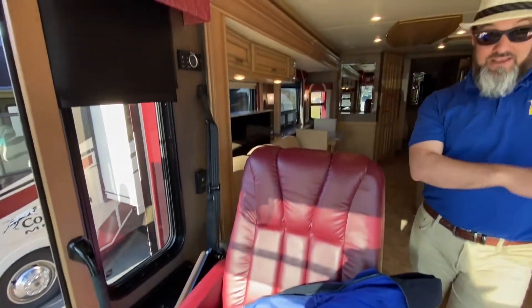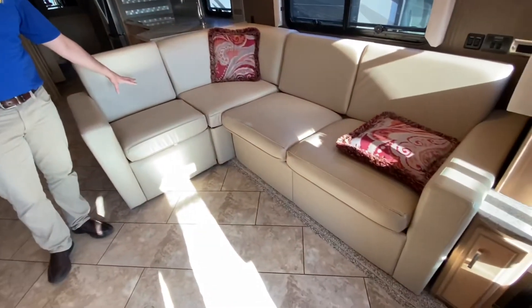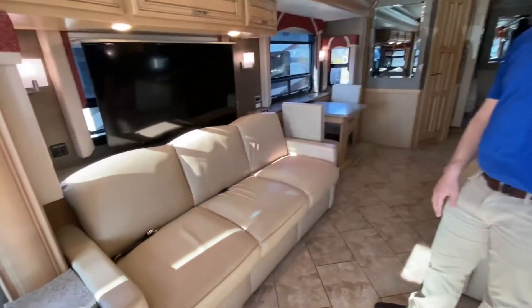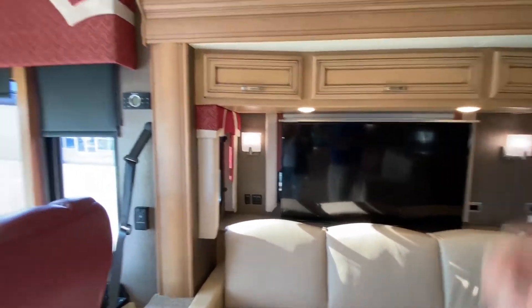These folks had a Dutch Star and traded in on this, and then traded this in on a Country Star — so once you buy a Newmar, you typically stay with Newmar. Look at this — it's a power L-shaped sofa. Look how much seating is in here — this is awesome! You also have the overhead TV.